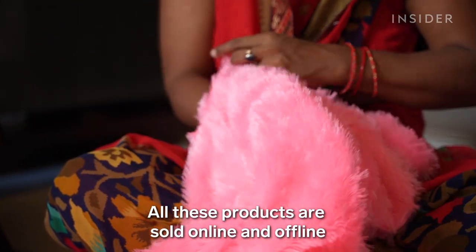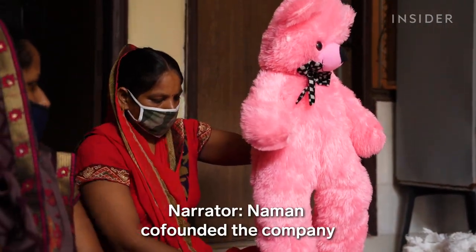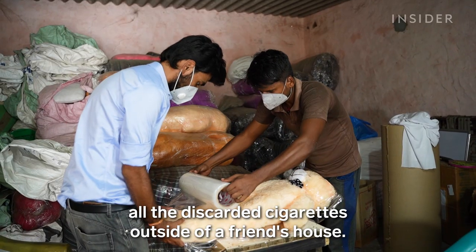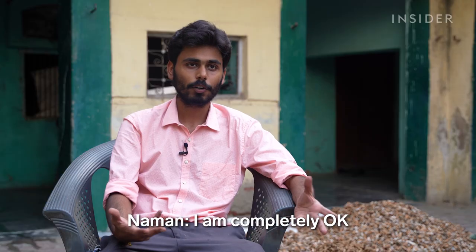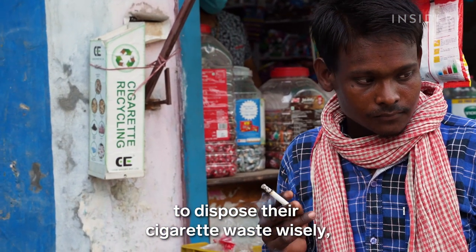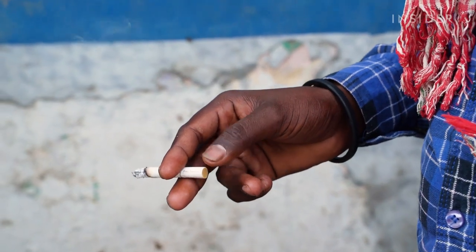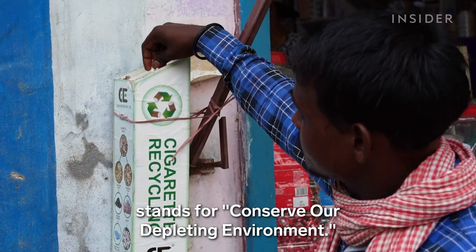All these products are sold online and offline through various mediums. Naman co-founded the company with his brother in 2018 after he noticed all the discarded cigarettes outside of a friend's house. "I am completely okay with anybody consuming cigarettes or smoking. But if they are unable to dispose their cigarette waste wisely, then that is a bit of a concern for me." The CODE in CODE Effort stands for Conserve Our Depleting Environment.